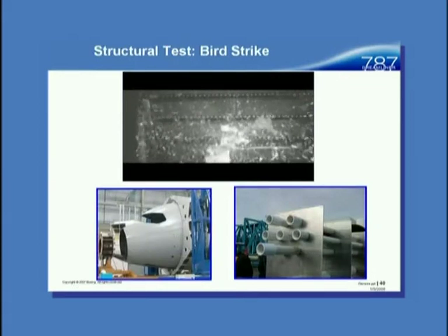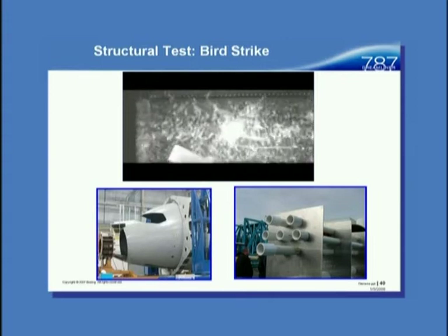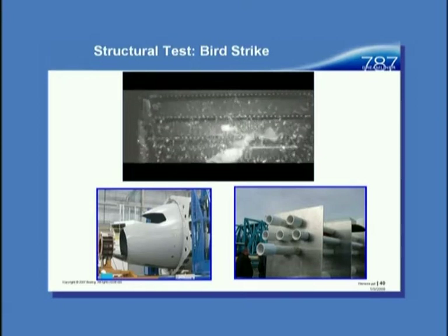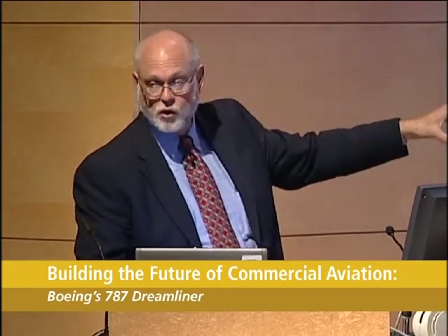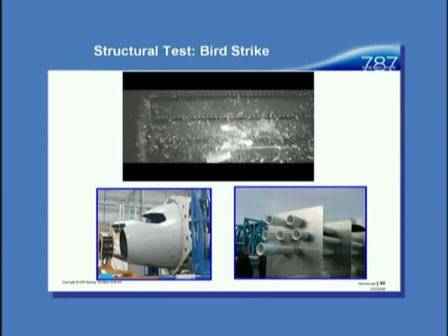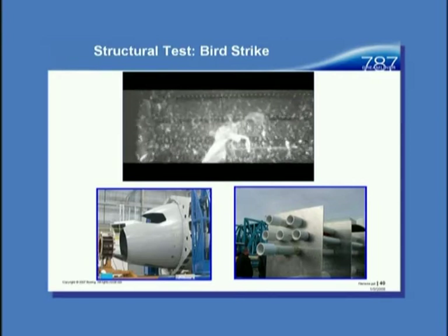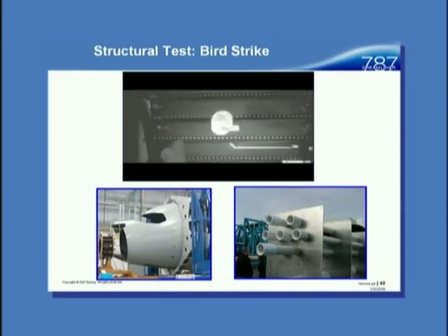Now we'll do a bird strike. The lower left is a composite barrel — it's gray because we put a surfacing material on there for paint adhesion and surface smoothness over the carbon. The guns shoot a gel pad — we no longer use actual birds. The criteria is if you get a bird strike, we have to control the damage, and since the flight crew knows it happened, the airplane must be able to continue safe flight and landing. The nose of the airplane is that gray thing on the lower left — it's really a carbon composite structure with a gray surfacing layer applied.